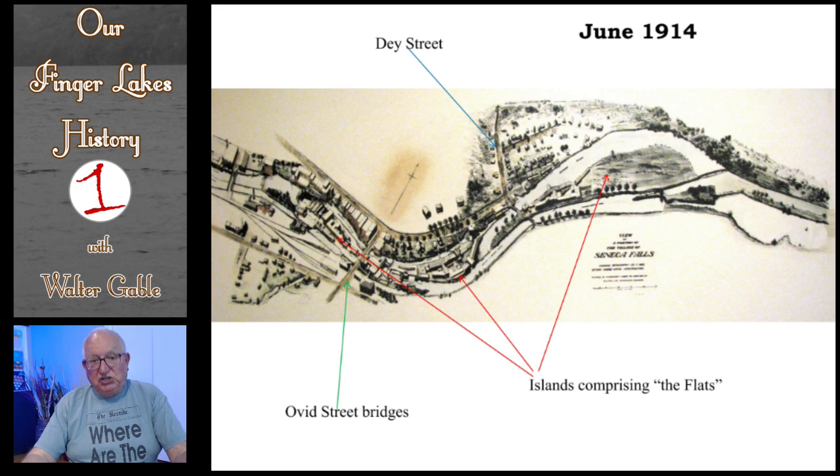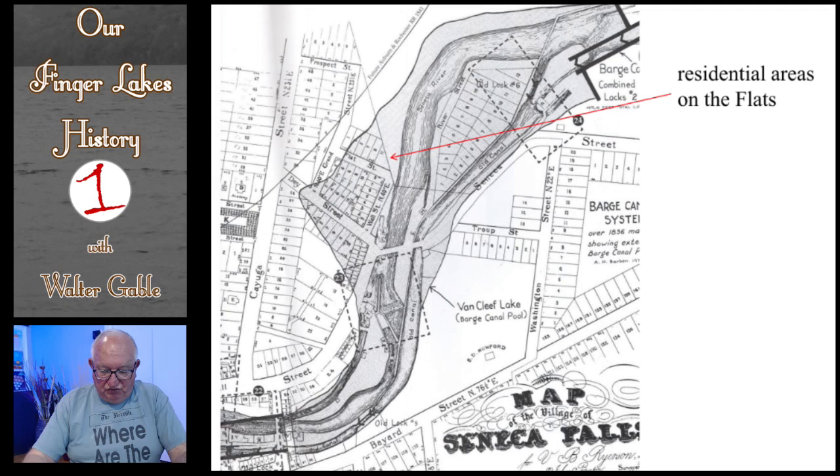You will note that I am talking about the area east of the Ovid Street Bridge. That area east of the Ovid Street Bridge is what is today Van Cleef Lake. But prior to August 1915, it consisted of a residential area — visible on this map shaded in blue — as well as some island industries. All of the area shaded in this map was flooded out by the new canal locks starting in August 1915.